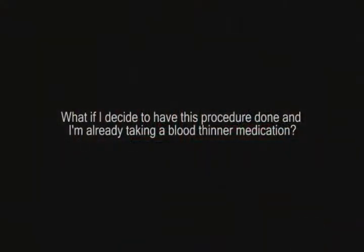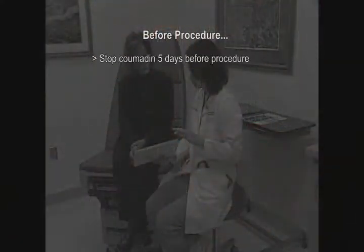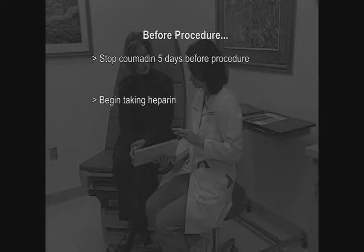If you decide to have this procedure done and are already taking a blood thinner such as Coumadin, we need you to stop the Coumadin five days before the procedure and start low molecular weight heparin — typically Lovenox. That's two injections, one in the morning and one at night, which keeps your blood thin up until the procedure.